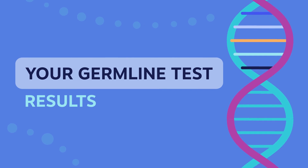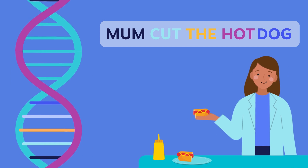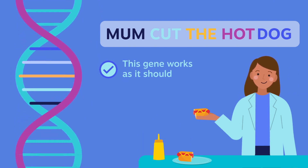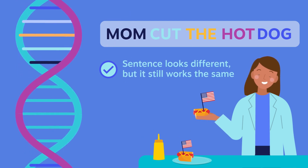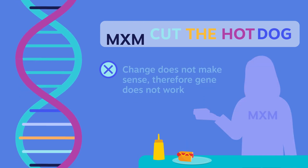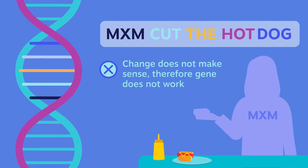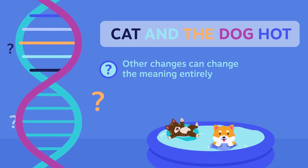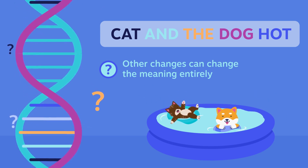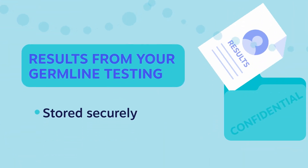Your germline test results. A gene is much like a sentence — like this one: 'Mum cut the hot dog.' Currently, it works as it should. A minor change might make the sentence look different, but it still works the same. Other changes to the spelling might be difficult to read and create some problems now or in the future. While others can change the meaning entirely — it's changes like these which can lead to genetic diseases, including a higher risk of developing cancer.